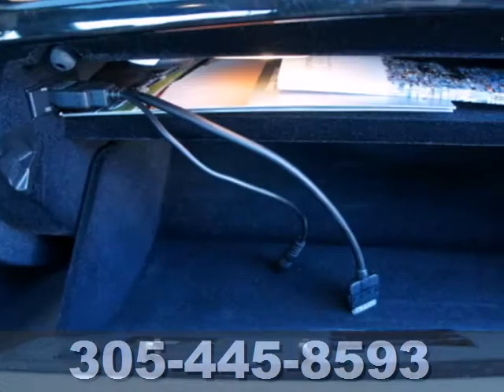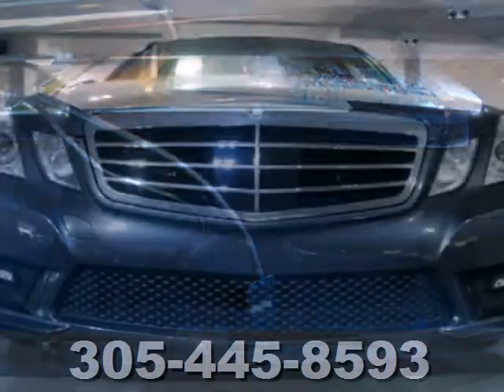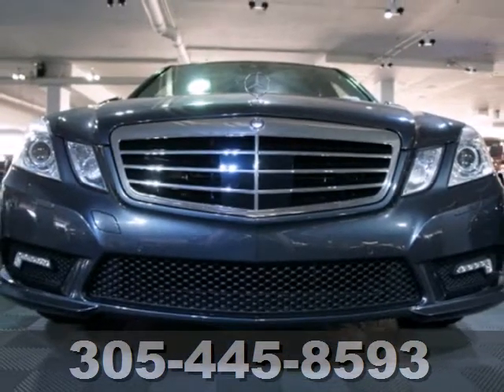With its superb ride quality, quiet cabin, and advanced safety technology, the Mercedes E-Class is always ahead of its class.